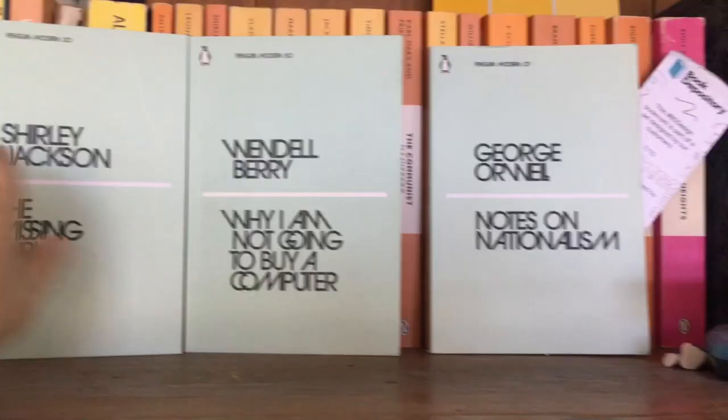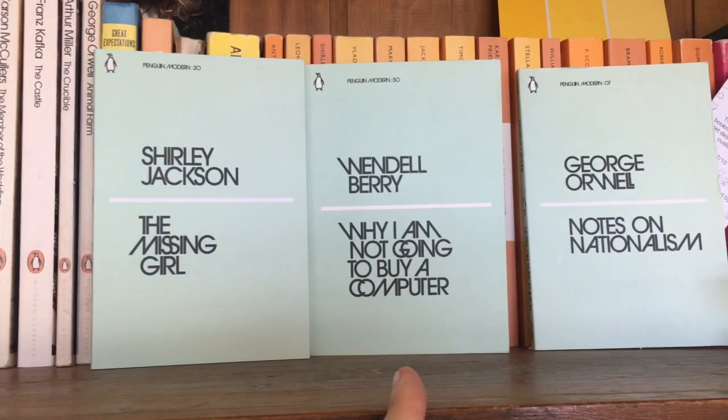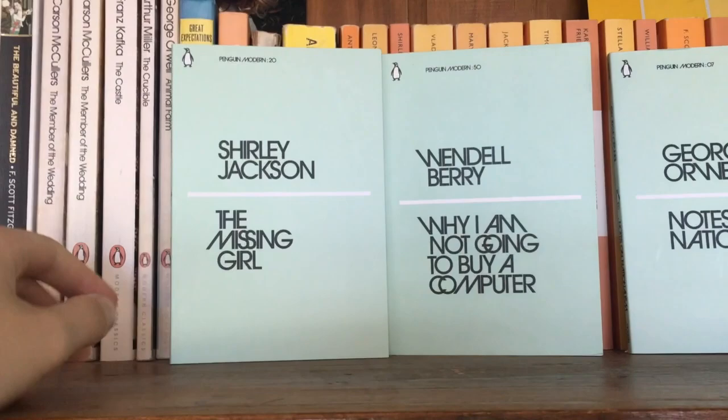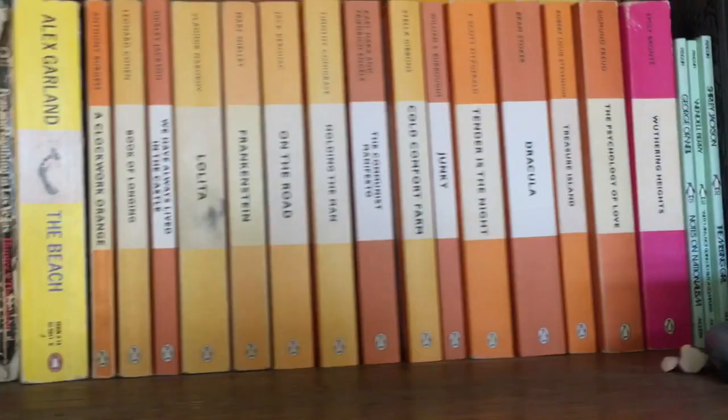Next we have a few little modern classics that I bought. We've got George Orwell's Notes on Nationalism. We've got Wendell Berry's Why I Am Not Going to Buy a Computer, which I read in summer — I'm in Australia, so summer is winter, so I read it maybe four months ago. And then The Missing Girl by Shirley Jackson. I really like Shirley Jackson and I really want to read more of her stuff, so I'm very excited to get to this one.